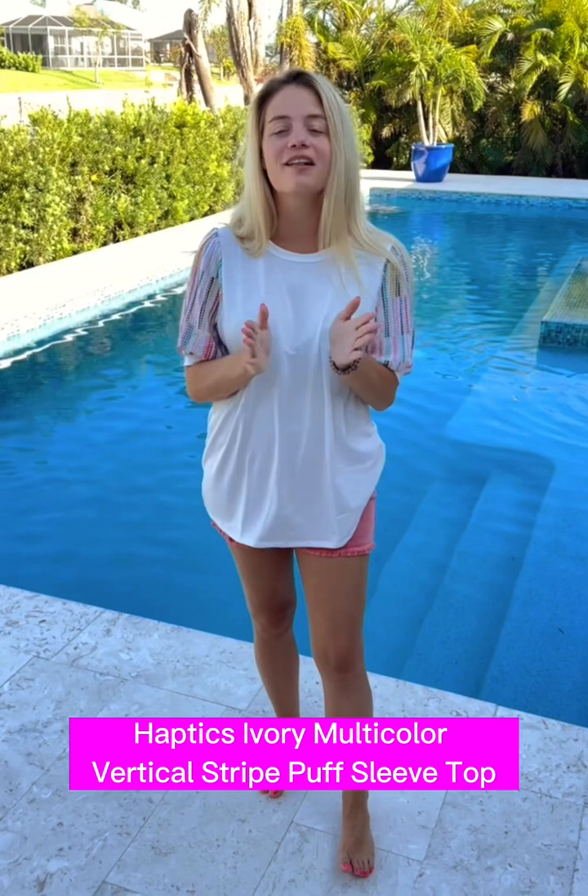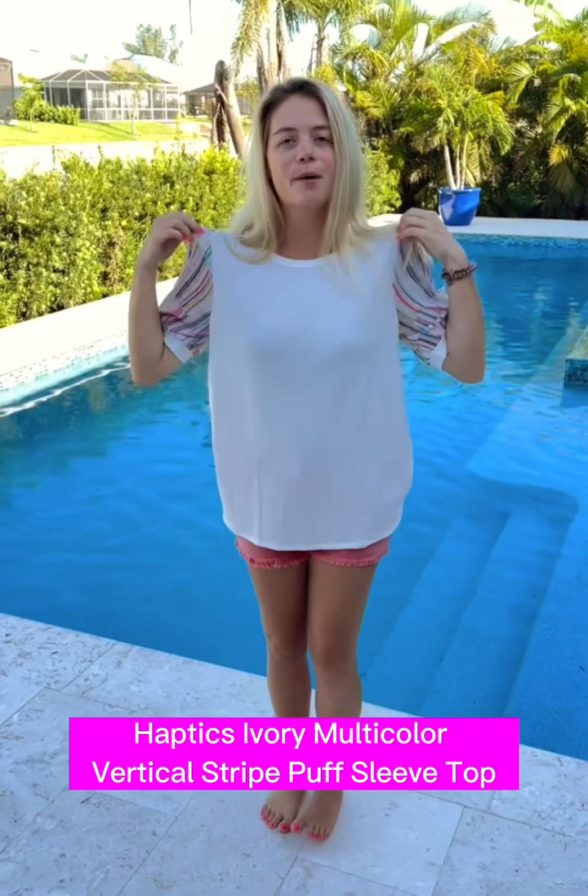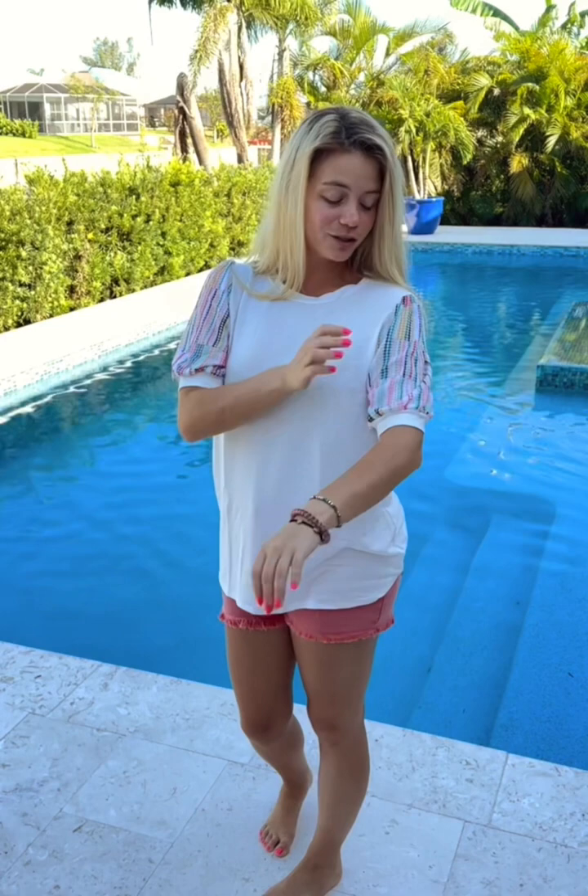Hey ladies, we have this super soft top. It is rayon, poly, and spandex — very, very soft and nice and stretchy. This one's definitely true to size. You have beautiful colors on the sleeves — this one is so fun. It's a great top to wear with a nice necklace. You can also tuck it in for work, and it pairs beautifully with the fun colored shorts this week. A stunning top, grab it now.